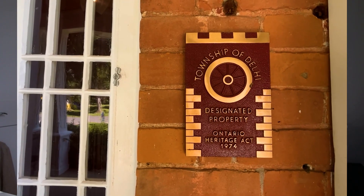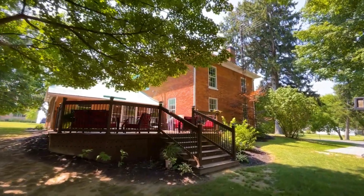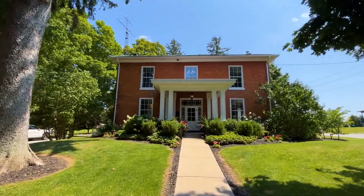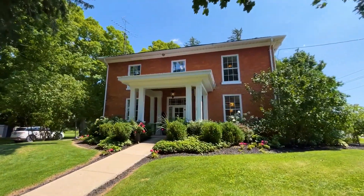Whether you're a history enthusiast, a lover of modern amenities, or simply seeking a peaceful retreat, this meticulously restored heritage property in Vittoria is sure to captivate your interest. Don't miss this opportunity to make this incredible property your own and create memories that will last a lifetime.